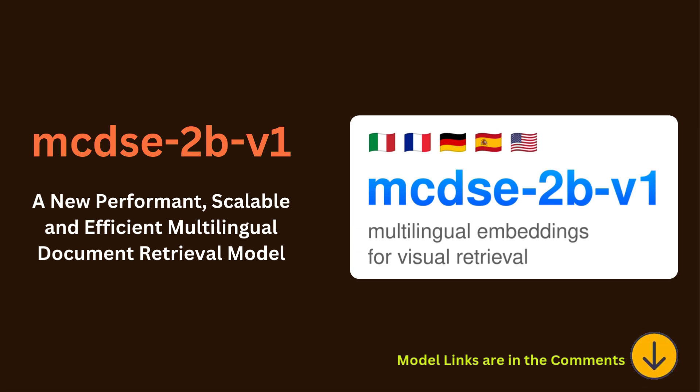So how does it handle all that visual data? The efficiency is pretty impressive — millions of pages embedded in a small space, works even on devices with limited storage. They use Matryoshka representation learning, which shrinks the size of embeddings without sacrificing much accuracy. Like those Russian nesting dolls — smaller, but everything's still there.